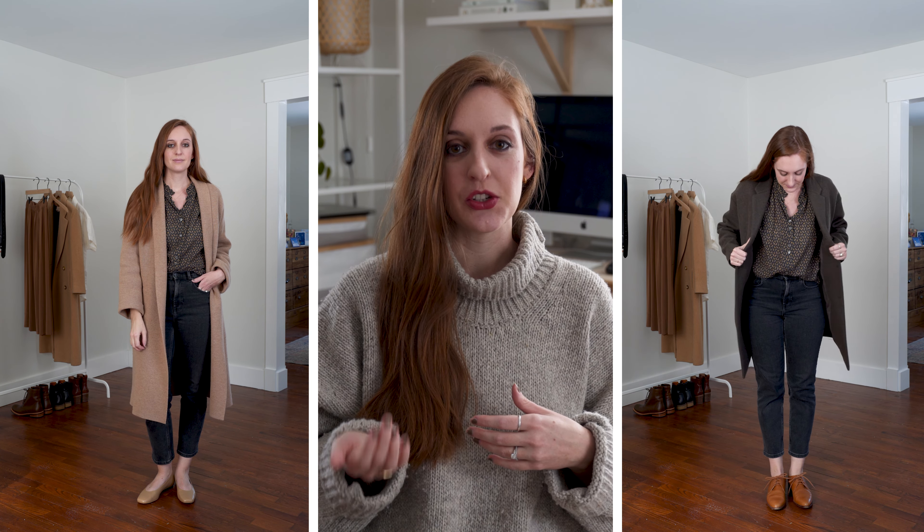My next tip is creating contrasting looks with different types of styles. You probably already have some fancier pieces and some more casual ones — that's a great place to start mixing and matching. For example, here I have a feminine outfit with a floral blouse, a soft sweater coat, skinny jeans, and a ballet flat. To contrast that feminine look, I can add masculine pieces — swapping the shoes for an Oxford and the sweater coat for a more structured, tailored menswear-inspired piece.